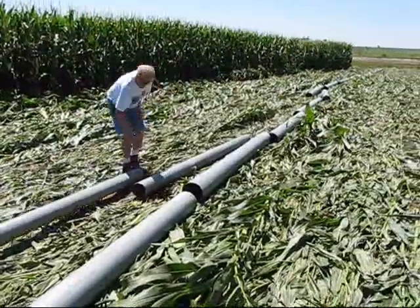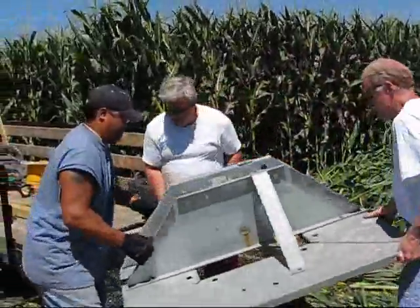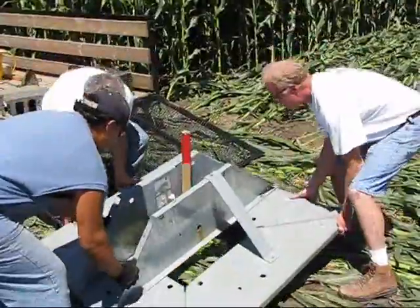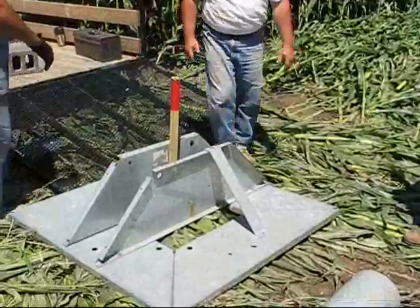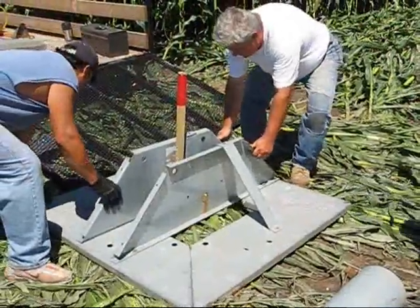Next to it are four sets of tubes that are going to comprise what is called a gin pole. The gin pole is going to be used to help lift the main tower with a winch. The main tower will be connected here at the base.